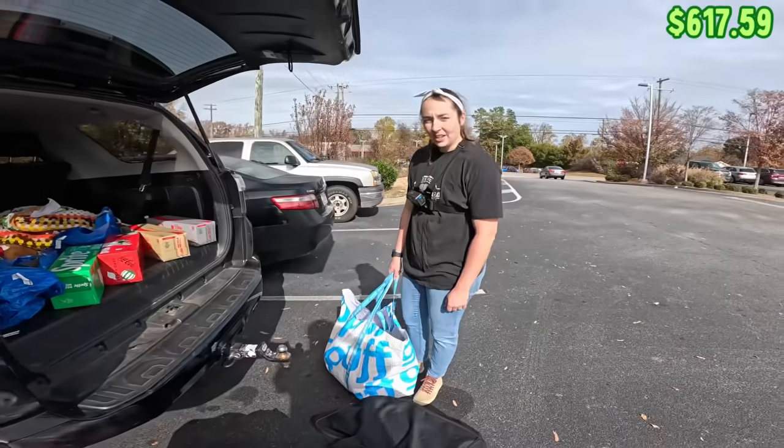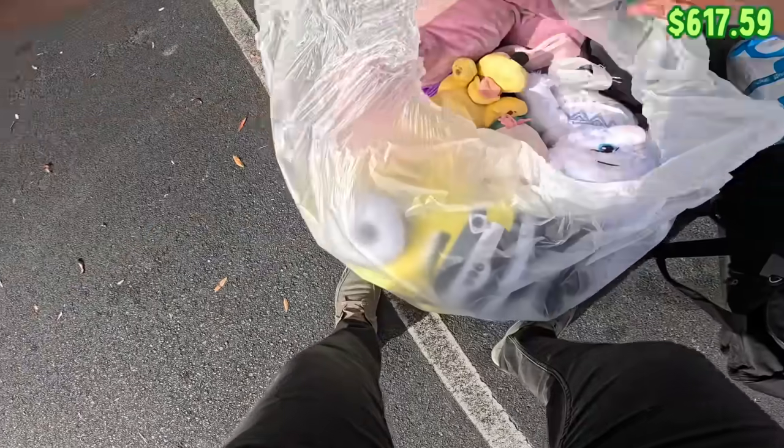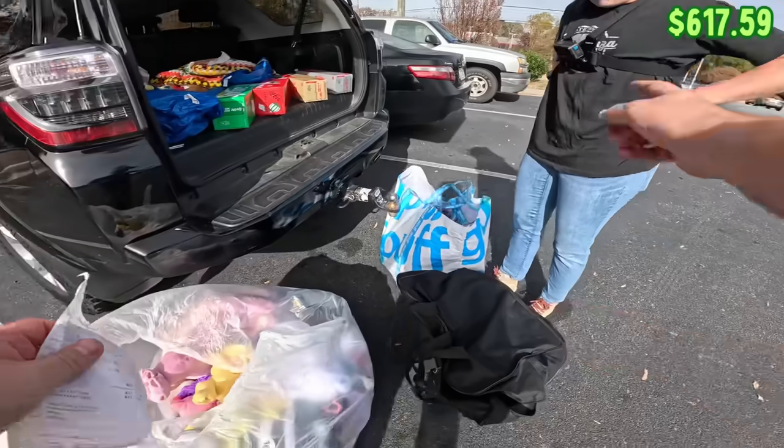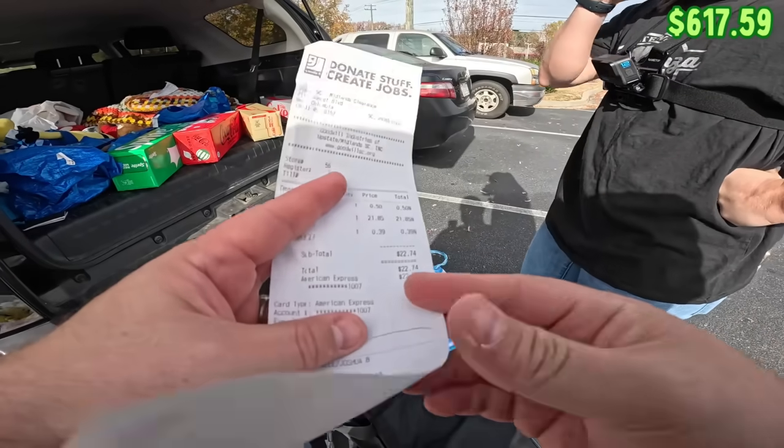There's a huge line today — only one cashier on the busiest day of the week. We eventually got rung up. We got a whole bag of plush, my bag of random stuff, Haley's bag of random stuff, and it cost us a total of $22.74.